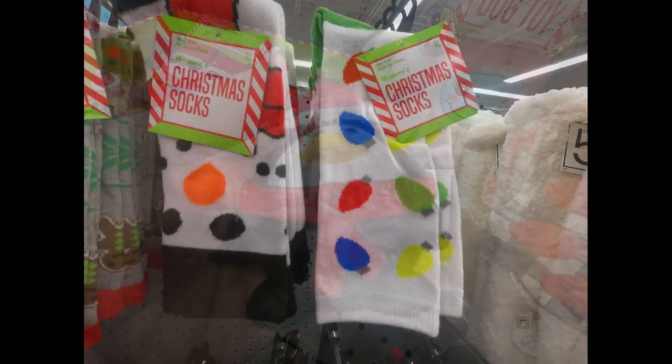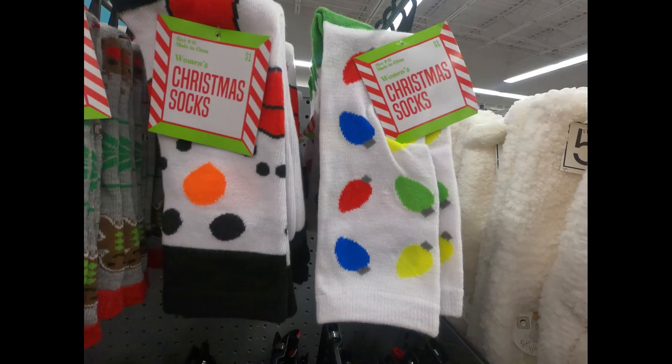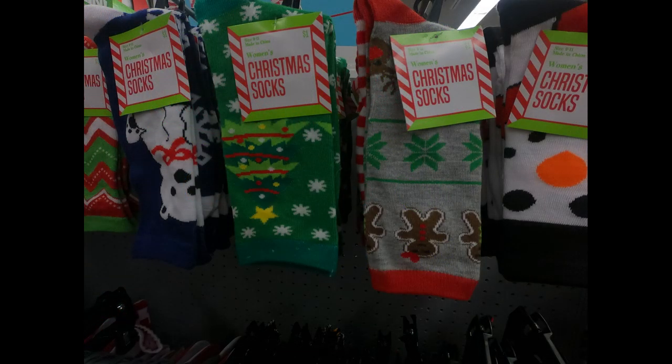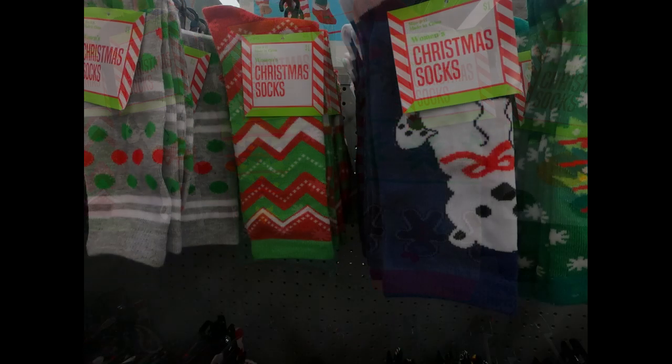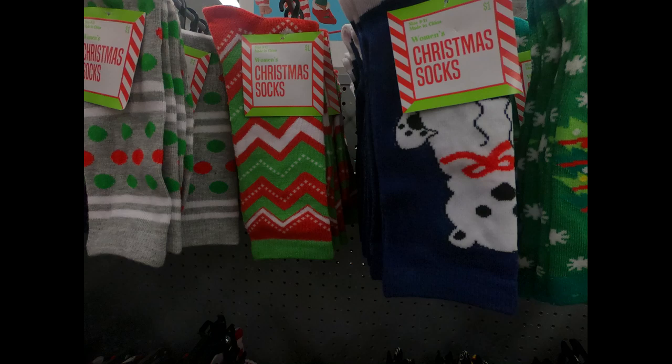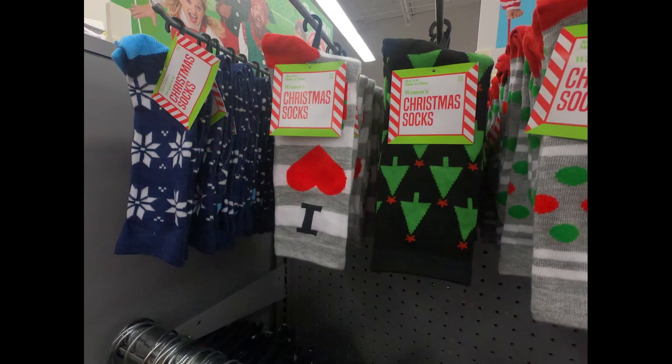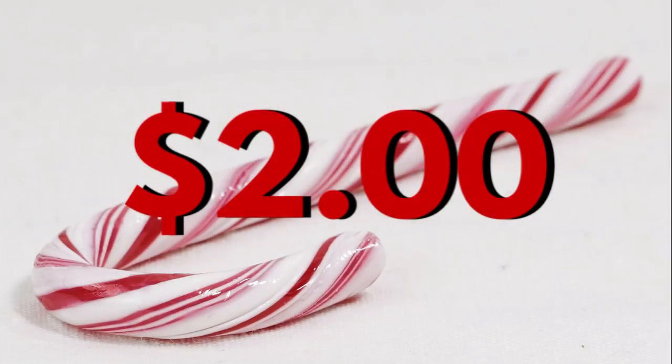I also found some holiday socks, like the pair with the Christmas lights, a snowman face, gingerbread men, Christmas trees, polar bears, zigzag patterns with red, white, and green, or polka dots. They also had a black pair with Christmas trees, a gray and white pair that says 'I Love Christmas,' and a blue pair with white snowflakes.